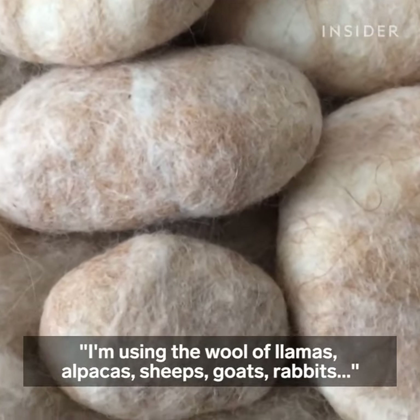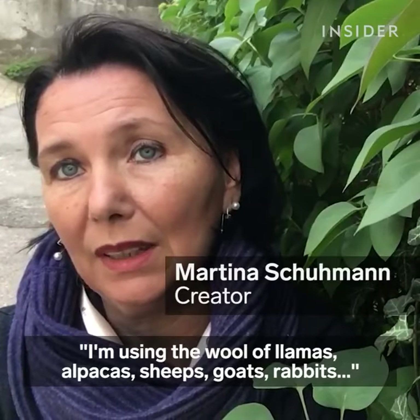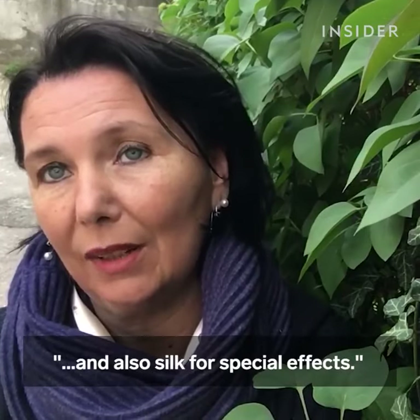I'm using the wool of llamas, alpacas, sheep, goats, rabbits, and also silk for special effects.